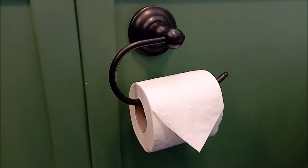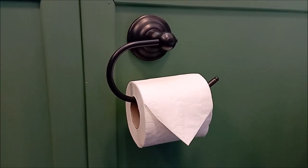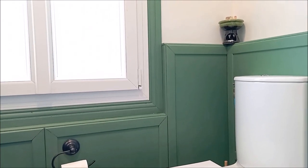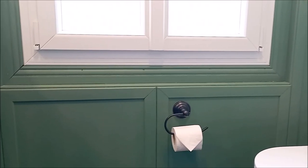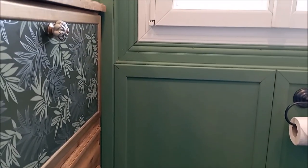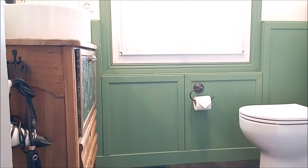The toilet roll holder is a nice color — I like metal and this one is sort of an oiled bronze which ties in well with the color of the floor. The wainscoting turned out really lovely — I don't think you'd even know that there are plumbing pipes behind there. It looks like it's always been there, which is always a good thing when something looks like it's been part of the house for years, so I'm really happy with how that turned out.